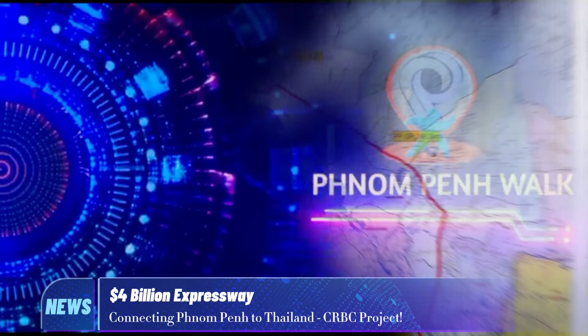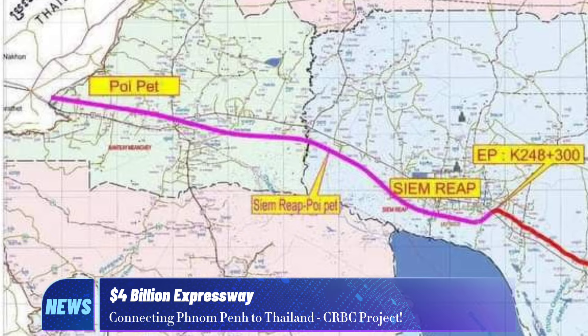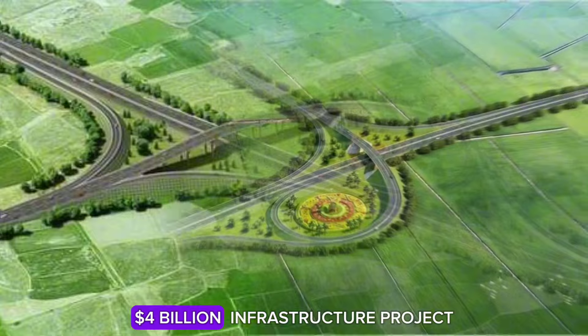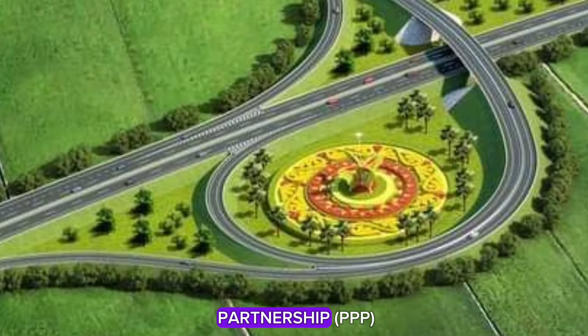Welcome to our channel. Today, we're excited to share with you the latest updates on the Phnom Penh–Poipet Expressway project. The Phnom Penh–Poipet Expressway is a significant $4 billion infrastructure project under a public-private partnership, PPP.